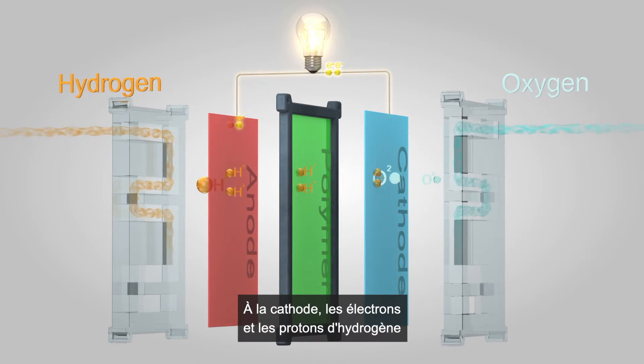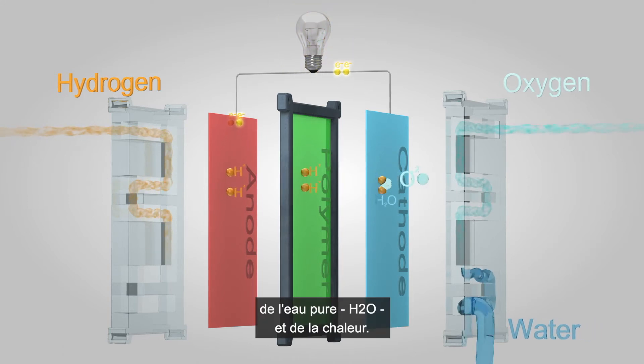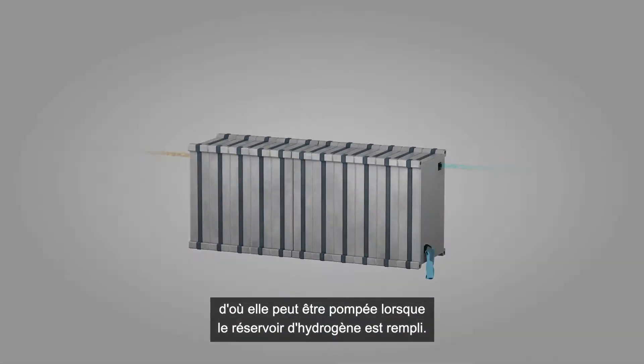At the cathode, the hydrogen electrons and protons combine with the oxygen to form pure water, H2O, and heat. The water passes through a pipe to a collecting tank from where it can be pumped out when the hydrogen tank is refilled.